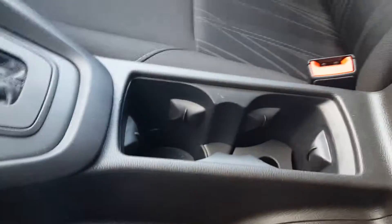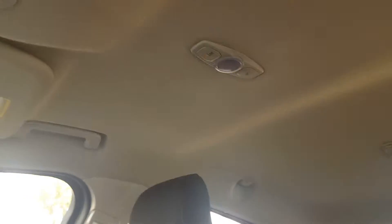You have two cupholders and extra storage space here in your center console, and in this particular model it is a hard top.